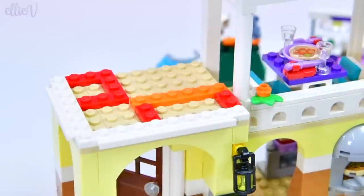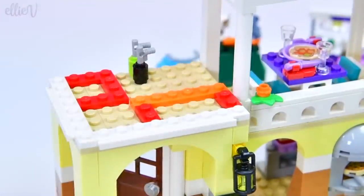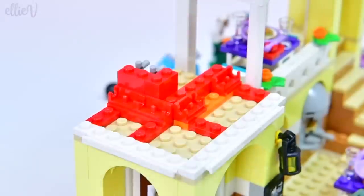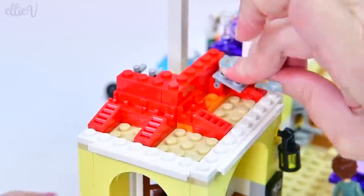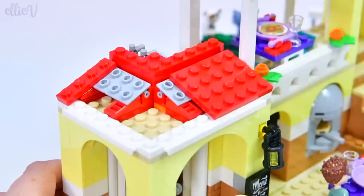I have no idea what we're doing on this little platform over here — it's like we could put another dining area, but instead we've got these gas bottles. It looks like we're actually creating more roofing here with those little hinged pieces.